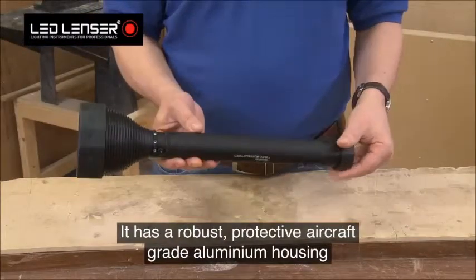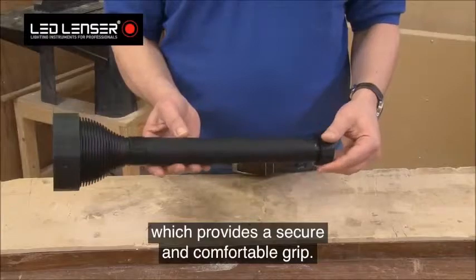It has a robust, protective aircraft-grade aluminium housing, which provides a secure and comfortable grip.